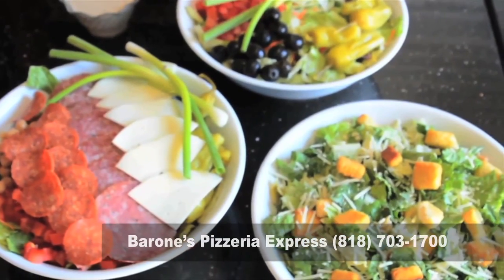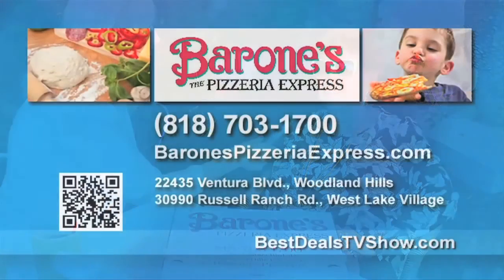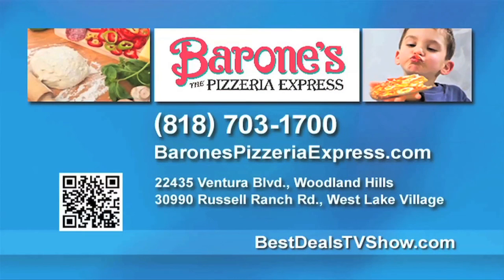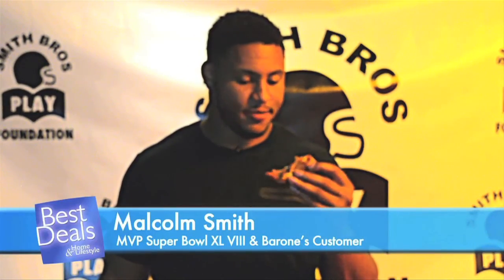I also understand from some of your customers that the salads are really good. We get all fresh, local produce brought in daily and our famous house Italian dressing. Besides meeting my husband here and falling in love with Barone's, it's been many years of a wonderful experience. Experience the best pizza you've ever tasted — call Barone's Pizzeria Express in Woodland Hills at 818-703-1700 and download the Barone's Pizzeria app to also order online.